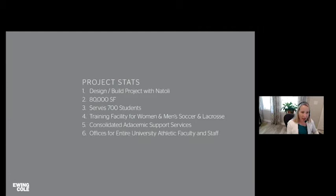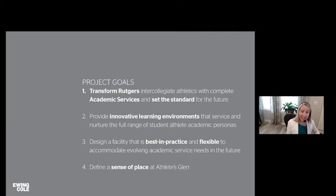It's an 80,000 square foot building serving about 700 students — a training facility for men's and women's soccer and lacrosse that also offers academic support services and offices for the entire athletic faculty and staff. With so many user groups and different goals, we were tasked with creating a cohesive integrated space that fits all the needs: recruiting, students, academia, showcasing Rutgers as a first-class facility, and day-to-day training and academic support.